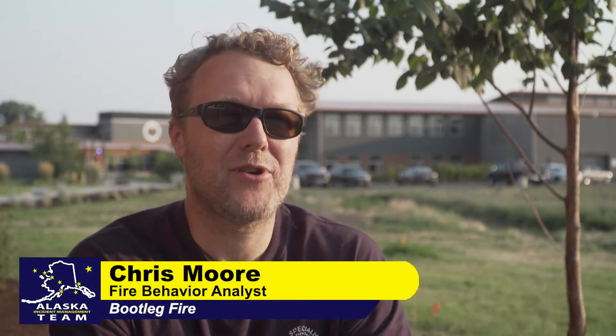Hello, my name is Chris Moore and I'm a fire behavior analyst with the Alaska Interagency Management Team. Today I'm going to define three terms you commonly hear when describing the behavior of a fire. Those three terms are isolated torching, group tree torching, and crowned fire.